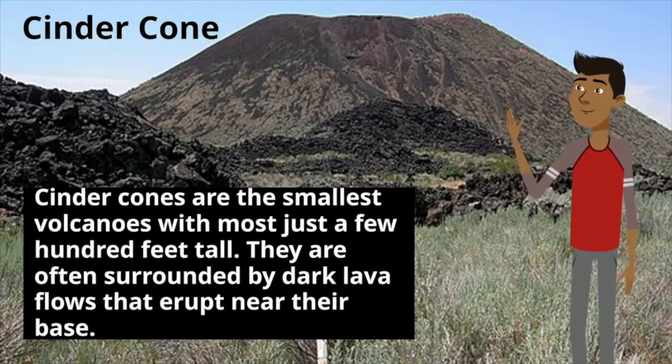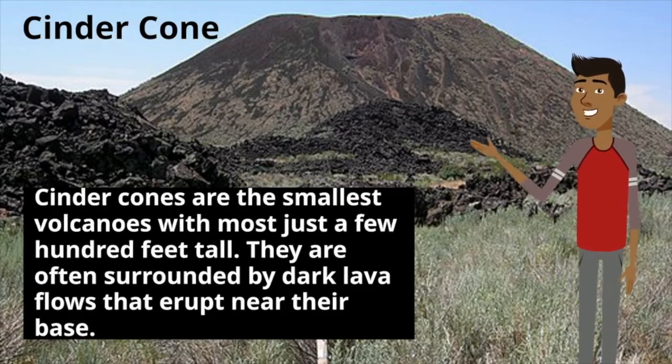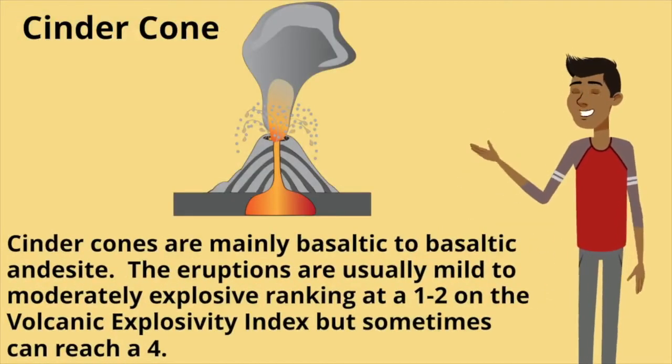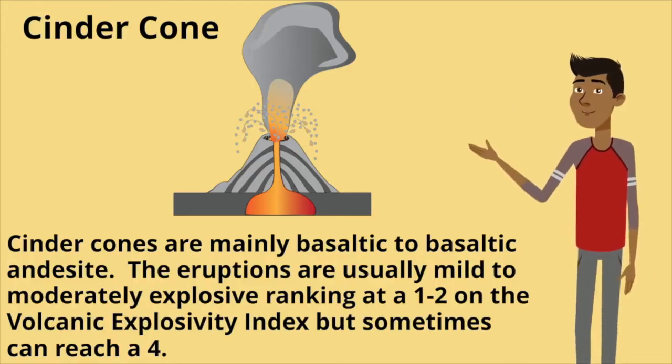Cinder cones are the smallest volcanoes, with most just a few hundred feet tall. They are often surrounded by dark lava flows that erupt near their base. Cinder cones are mainly basaltic to basaltic andesite. Eruptions are usually mild to moderately explosive, ranking at a one to two on the volcanic explosivity index, but sometimes can reach a four.